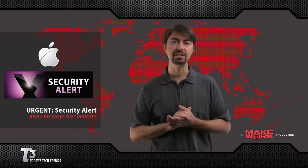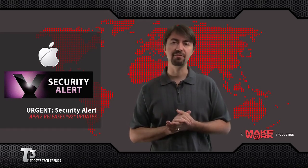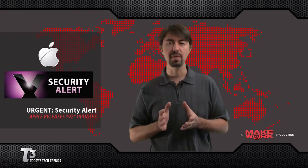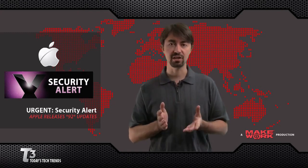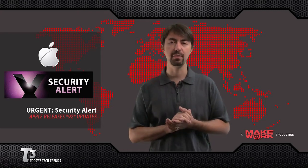These updates, along with the iPad release, will also see some updates to the iPhone coming soon. So if you use Mac OS 10, pause this video, click the Apple menu, click Software Update, and install the recommended updates immediately.